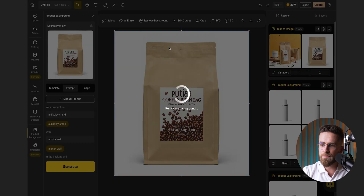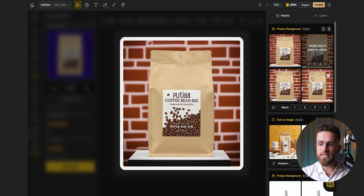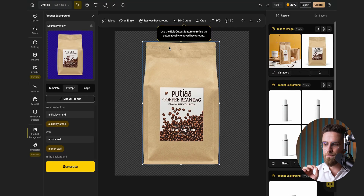Now let's say you need a product photo shoot but don't have time or a studio. With Design, you can upload your product image, remove its background with a single click, and replace it with something that fits your branding. The background removal here is shockingly accurate — I'm used to seeing leftover edges or strange artifacts in other tools, but Design keeps things clean. And if you're stuck for background ideas, Design suggests several ready-made options.